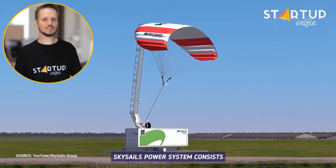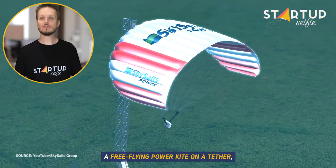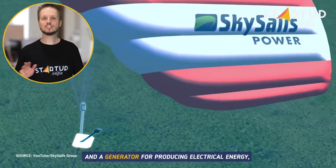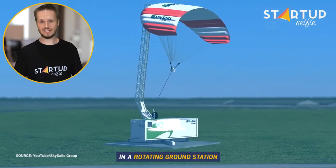SkySails' power system consists of five main components: a free-flying power kite on a tether, a launch and recovery system, an automatic control system, and a generator for producing electrical energy in a rotating ground station.